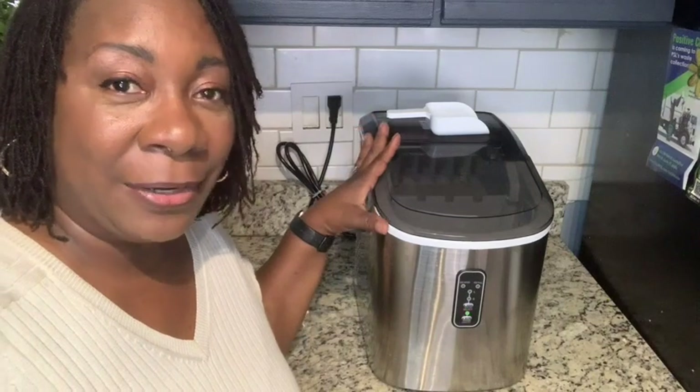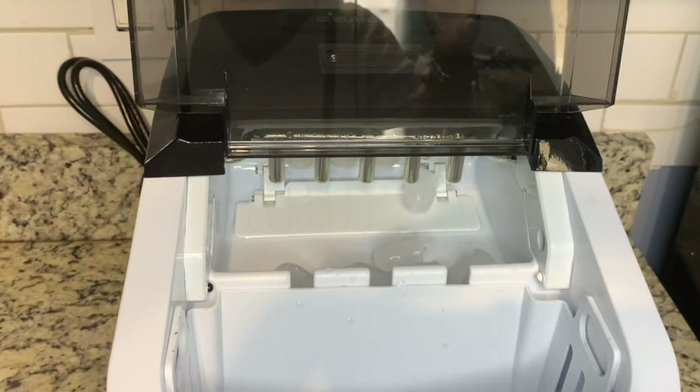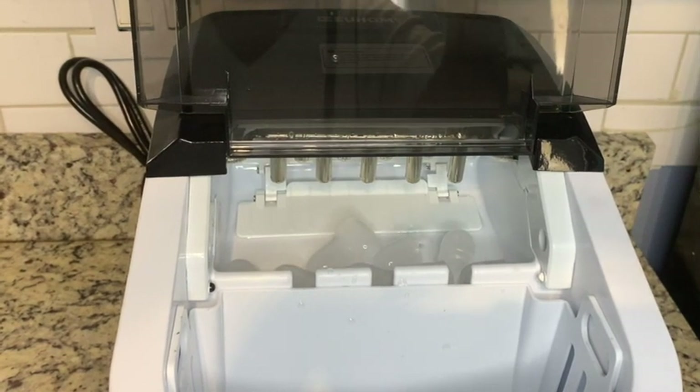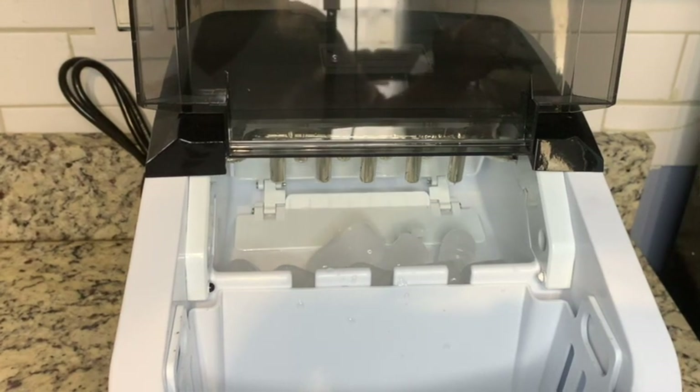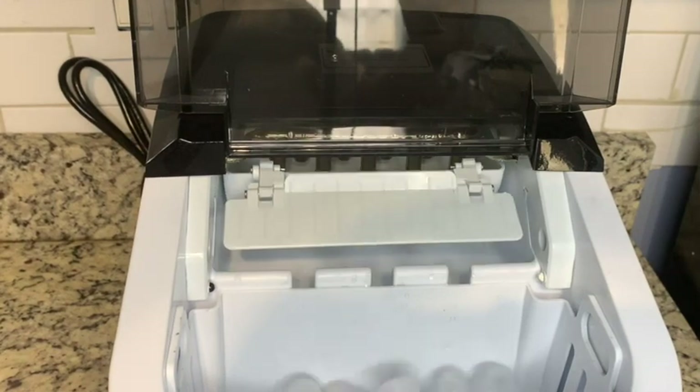This ice maker can make up to 26 pounds of ice in one day — it just keeps going and going. It gives me about nine cubes of ice in about five or six minutes. The ice is ready fast, and I love that.